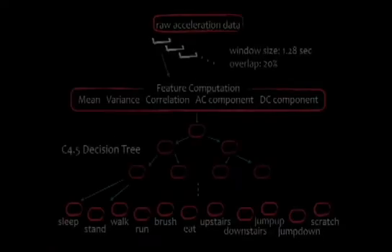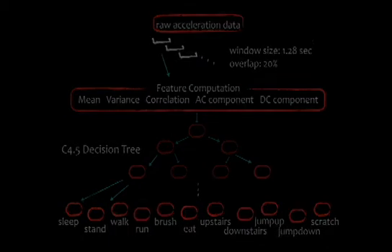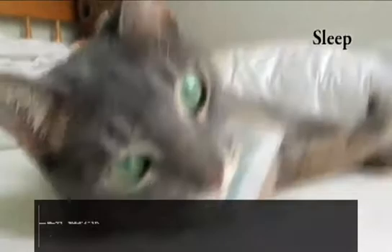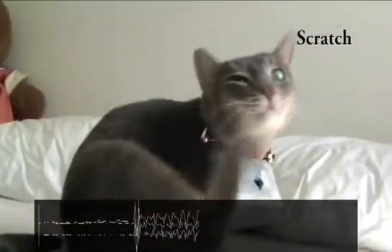We could recognize the cat's activity from data obtained from the accelerometer. We made a decision tree to detect 11 activities: sleep, stand, walk, run, brush, eat, climb upstairs, climb downstairs, jump up, jump down, and scratch.